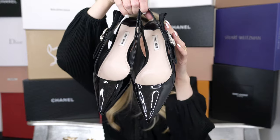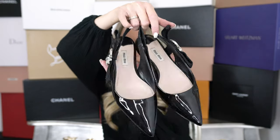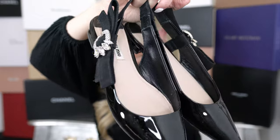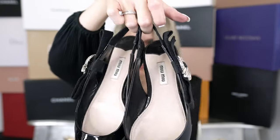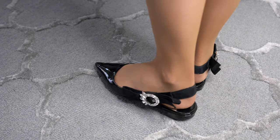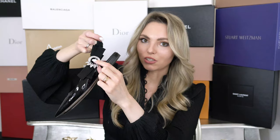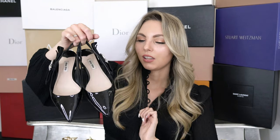I also have another Miu Miu slingback pair — again black patent, but this one has crystal detailing on each side. These are extremely comfortable, and I have them in size 37, so true to size unlike the other pair which I have in size 36.5. Maybe it's because you can actually adjust these a bit. I simply love these and have worn them a ton of times simply because they are so comfortable, and also because black goes with literally everything.